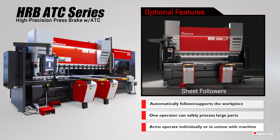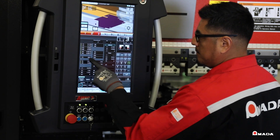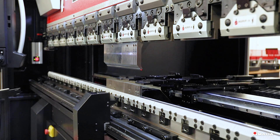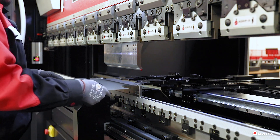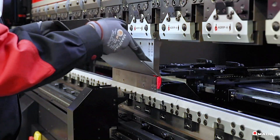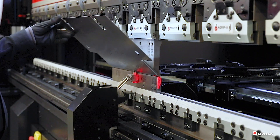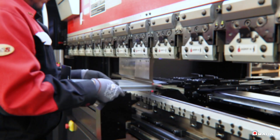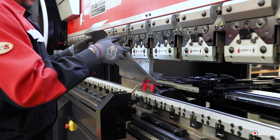By combining industry-leading bending technology with a wide variety of productivity-enhancing features, the HRB modernizes the bending process. These machines are designed to deliver a highly productive user experience. With the HRB ATC Series, new and experienced operators can produce repeatable bending results.